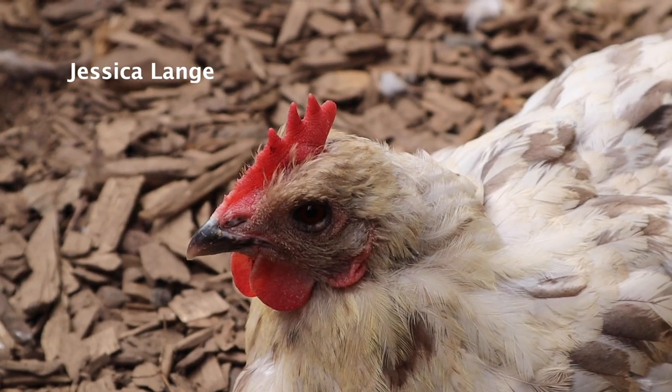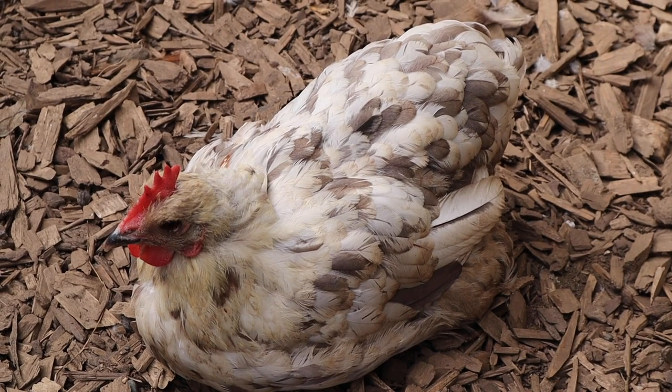There's feathers all over my yard, and my chickens look like hot garbage. Jessica, you look terrible. You don't even have a tail. Why are my chickens losing feathers? Let's talk about it.